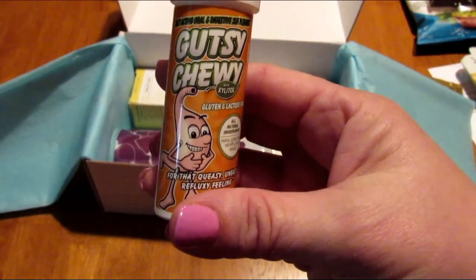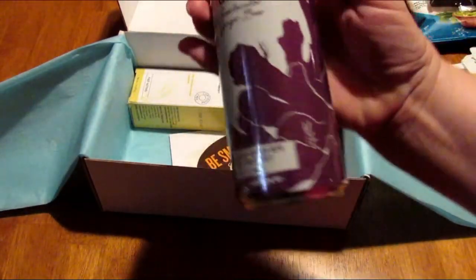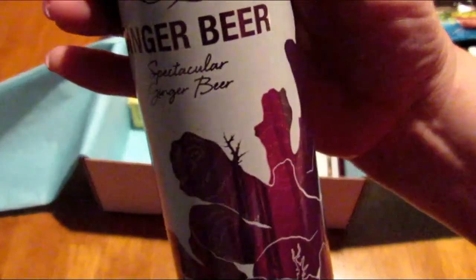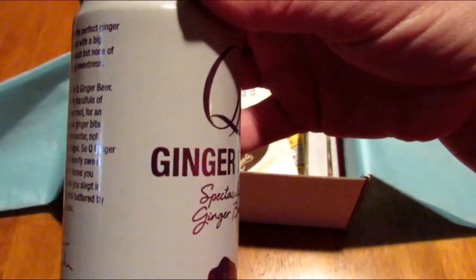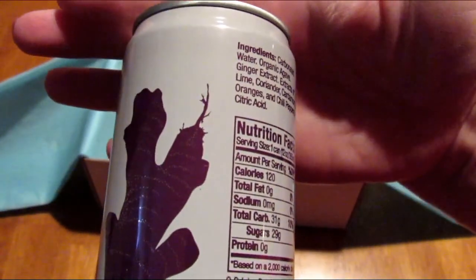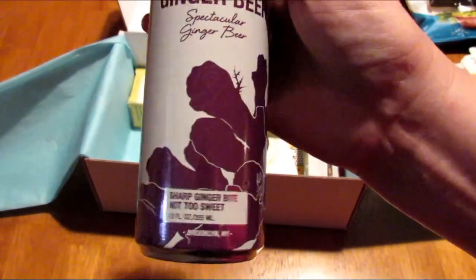Next we have ginger beer — 'spectacular ginger beer, sharp ginger bite, not too sweet.' I'm going to give this to one of the kids because I'm not a big fan of ginger beer. I think the brand is Q Drinks. I'll stick it in the fridge and I know one of them will drink it.